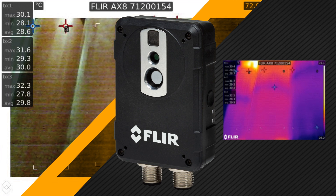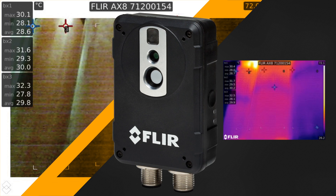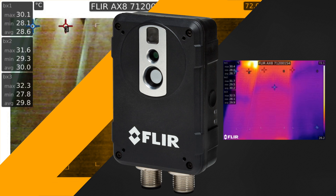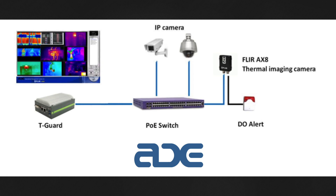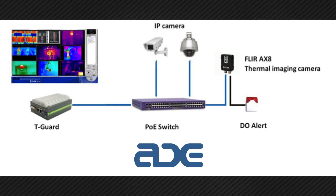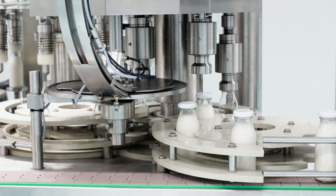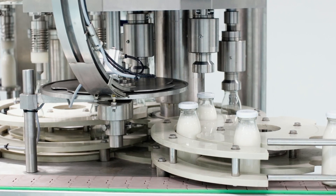So they developed a compact and affordable condition monitoring solution to help factories and utilities manage temperature-driven alarms. The system, called the T-Guard, combines FLIR thermal imaging cameras with ADE's own network video recorders. It provides monitoring that helps guarantee uptime and proper functioning of all machinery.